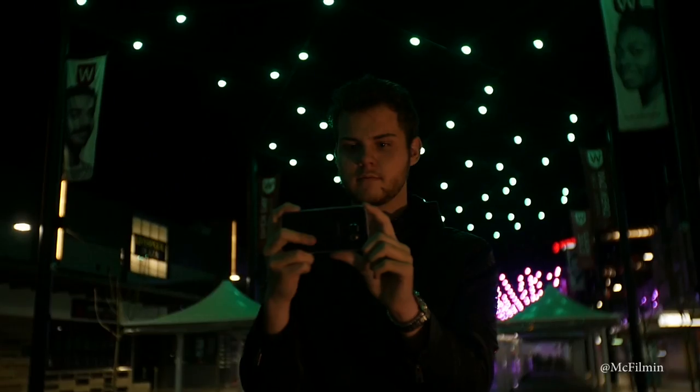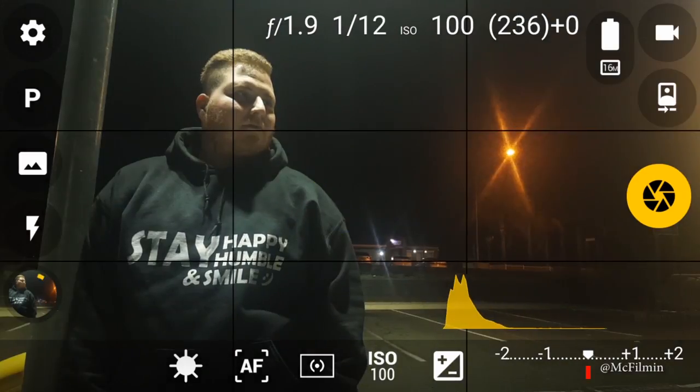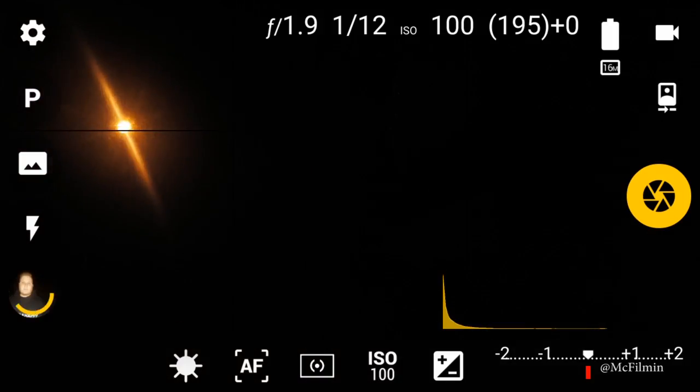Avoid using your phone's flash. More light is better, but using the flash can create harsh shadows and lighting, and the flash will have a different colour to the environment lighting. You're better off trying to find light sources in low light that will light up the subject than using your phone's flash.